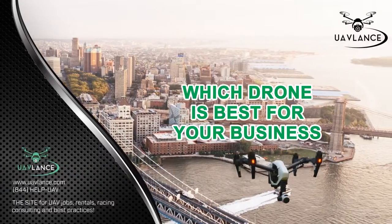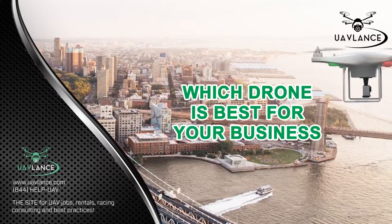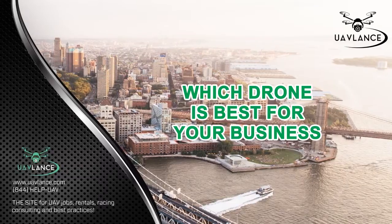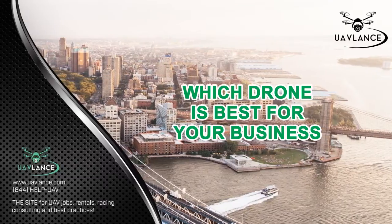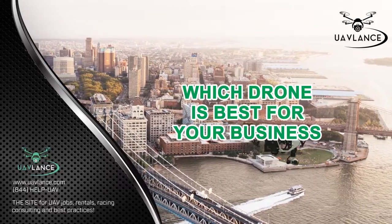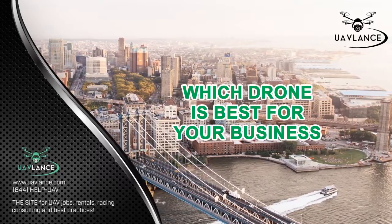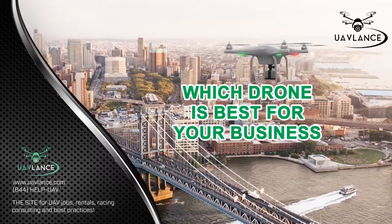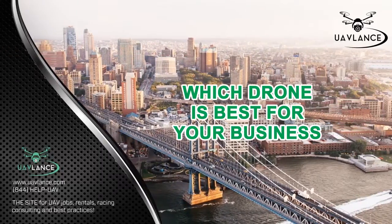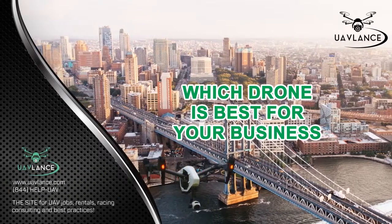UAVs, or unmanned aerial vehicles, have provided business owners a chance to freshen up their services and bring something new to their customers. This is the reason why many of the top companies in the world are looking to incorporate drones into their business in some way or another. Each business has its own unique needs and requirements, and a drone needs to fulfill them if it is to be of any use.